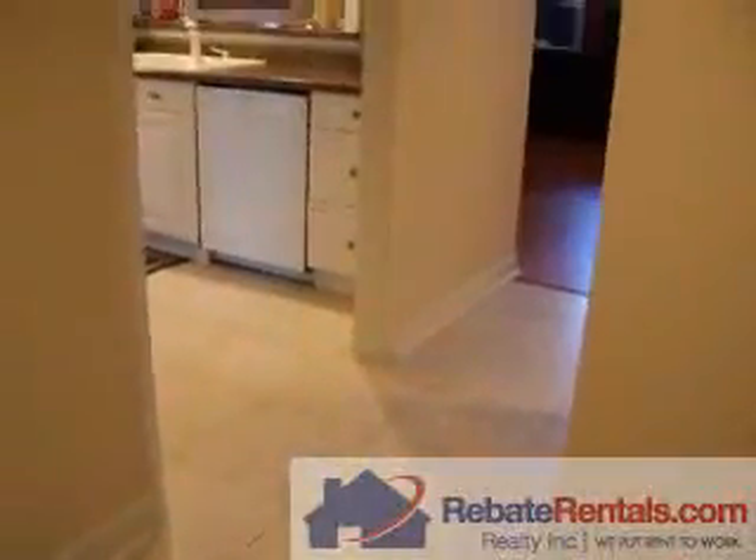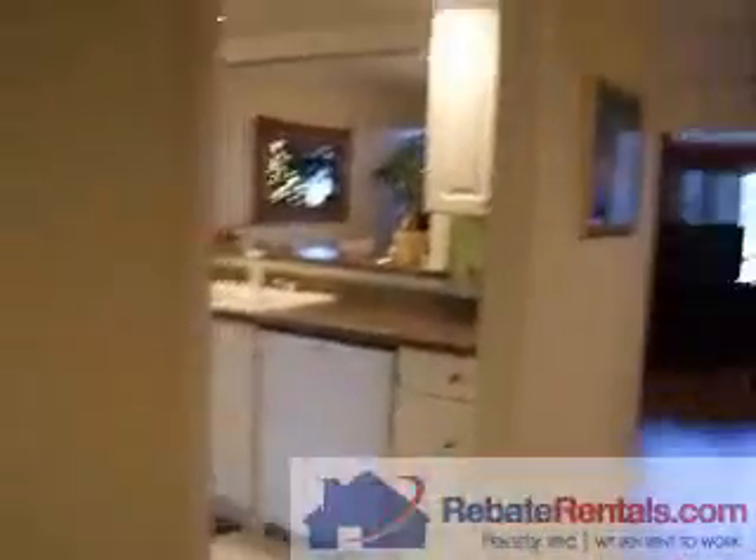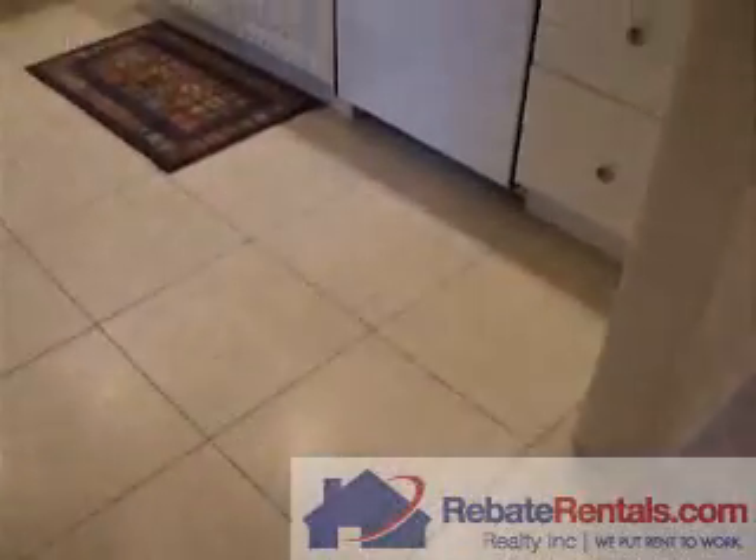Rebate Rental presents Los Lagos. This is a three-bedroom, three full bath. This house is totally renovated. When you walk in, there is a foyer area and it's all tile. This house is very nice, upgraded.